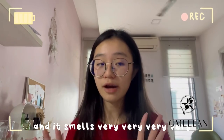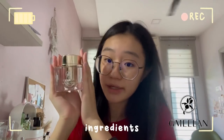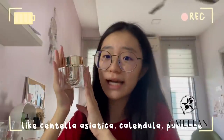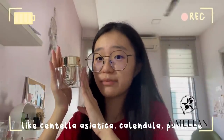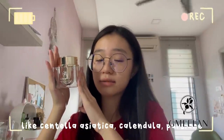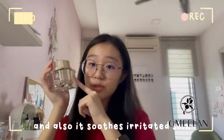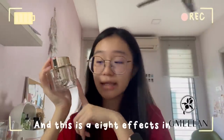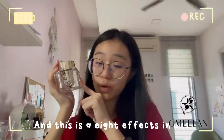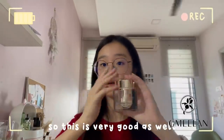It smells very, very good. Next is this repair whitening cream — it's made from precious plant ingredients like centella asiatica, calendula, and Persian something. It also soothes irritated skin and this is an eight-effects-in-one kind of skincare, so this is very good as well.